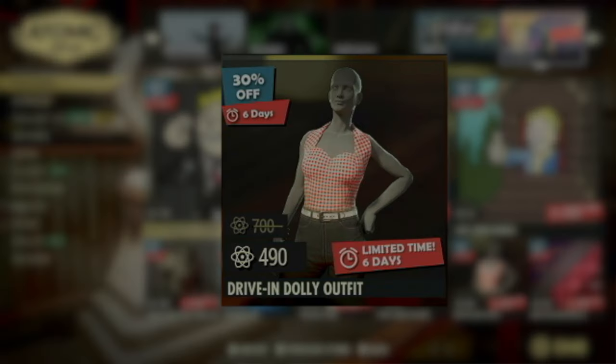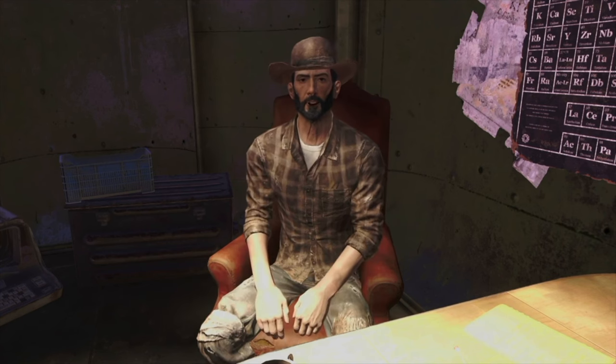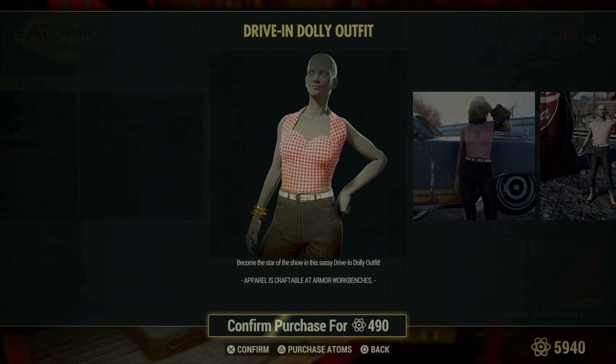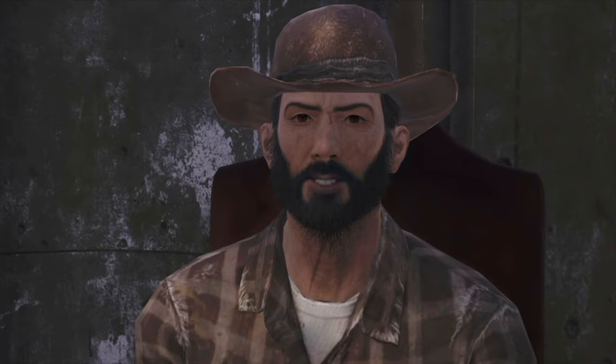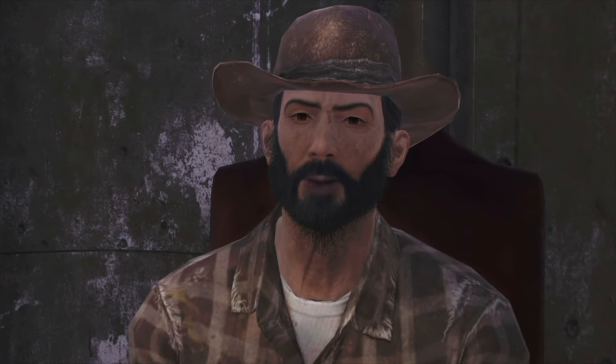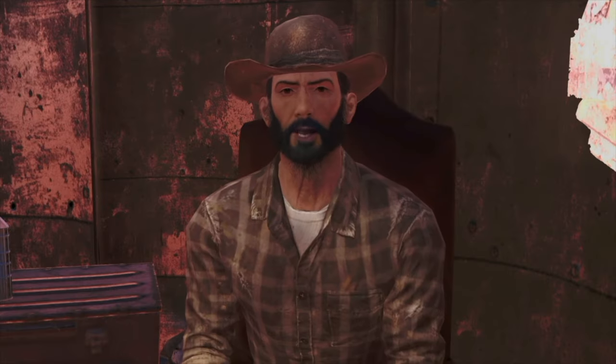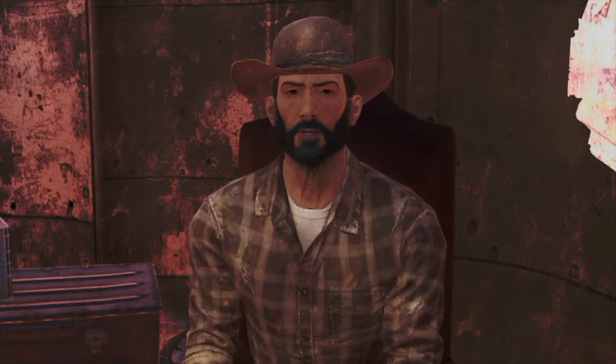Next we have the Drive-In Dolly Outfit, a throwback piece that really shines when worn by female characters, though it's available for anyone who wants to add some retro flair to their wardrobe. This outfit captures the essence of classic drive-in waitstaff attire, complete with period-specific details that stand out in the wasteland. Its unique style might not suit everyone's tastes, especially on male characters where it tends to look a bit out of place. However, for those looking to make a bold fashion statement or simply spice up their appearance with a touch of nostalgic charm, the Drive-In Dolly Outfit could be a fun addition to your clothing collection.